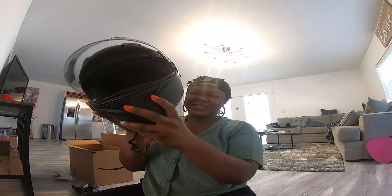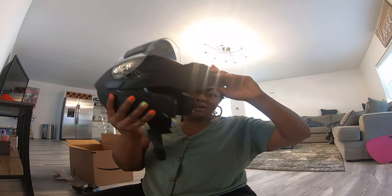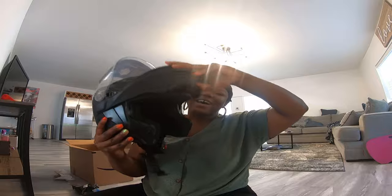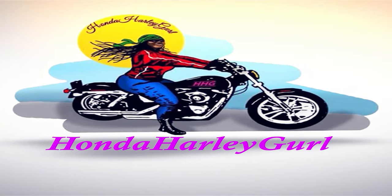Give this video a thumbs up because I got a new helmet! Hey y'all, it's your girl Honda Holly Girl, welcome to my channel. I ride a 2009 Dyna — little ridey Harley Davidson. Let's ride. Okay, first things first, this is my new helmet reveal.